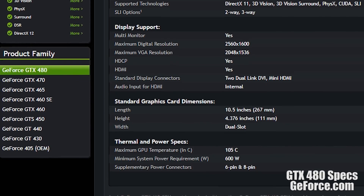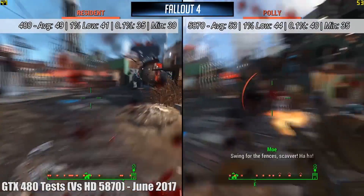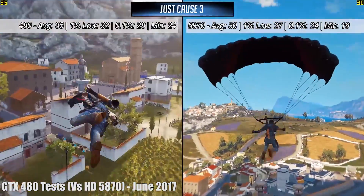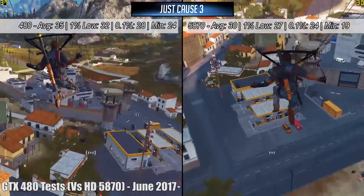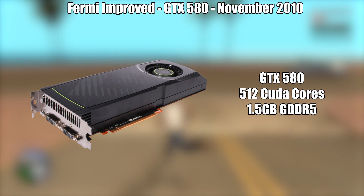Under load, you could have expected temperatures to exceed 90 degrees, and speaking of heat, a sunburnt version of myself tested this card back in June of 2017 in comparison to an HD 5870, and found that it could still keep up in some modern games. Despite my love for this card, the 480 wasn't liked by everyone because of the aforementioned heat issues, so later the same year, the reworked successor, the GTX 580, was launched, based on the GF110 Fermi Refresh chip.